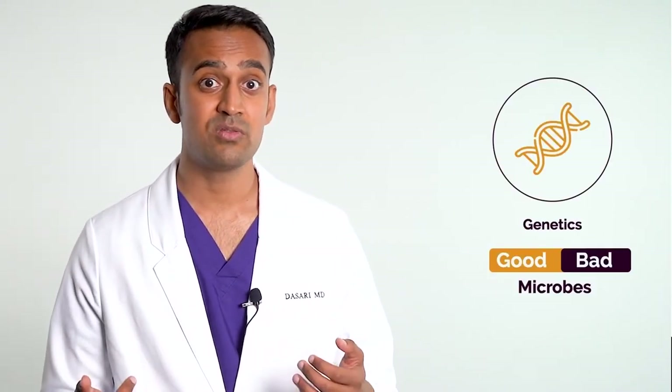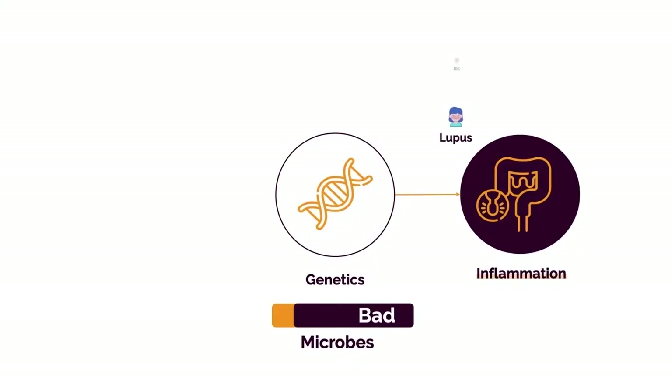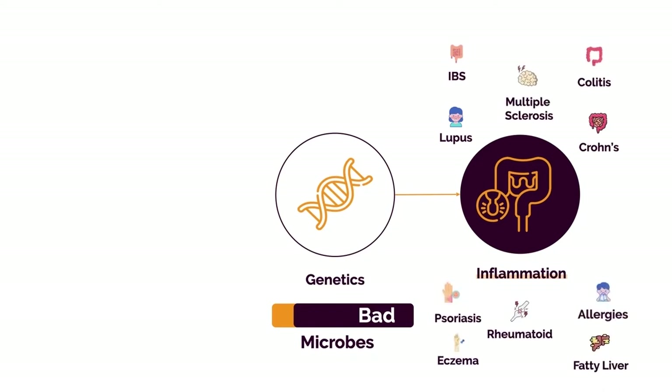This is another thing that most doctors don't talk about. You have an ever-changing ratio of good versus bad bacteria. We've seen this with depression, obesity, IBS, inflammatory bowel disease, and other autoimmune conditions such as lupus, rheumatoid, MS, psoriasis, eczema, and chronic allergies. In each of these conditions, bad bacteria plays a significant role, so you have to get rid of them and replace them with good bacteria.